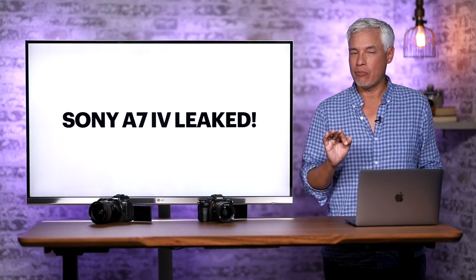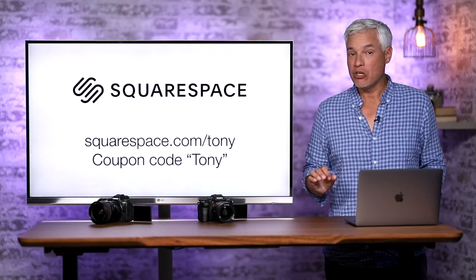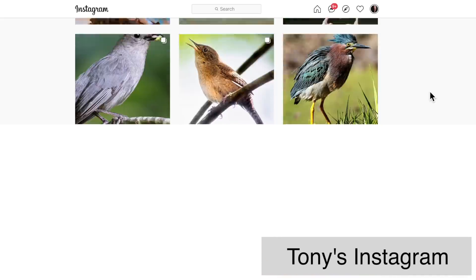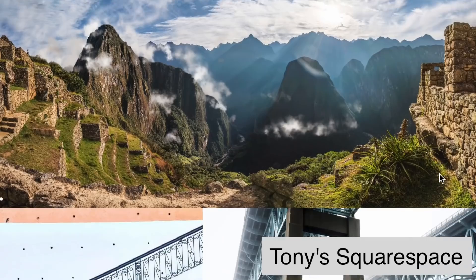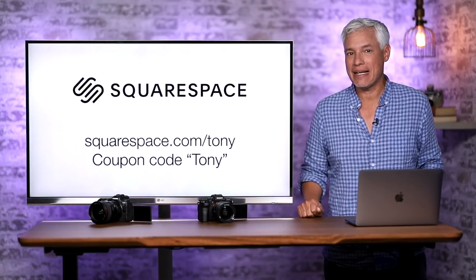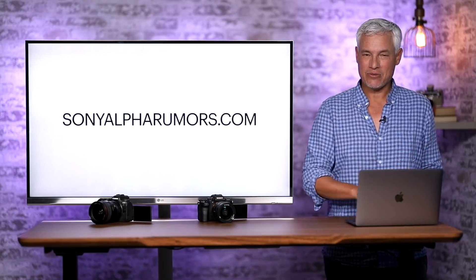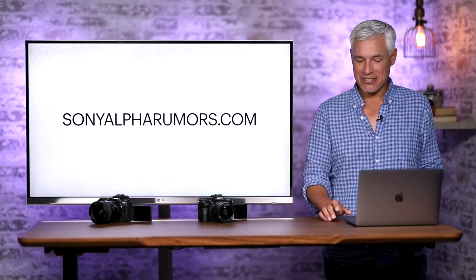I'm going to tell you all about it and compare it to the Canon R6, but first I want to thank our sponsor Squarespace. You need something better than simply social media. Your Instagram is filled with ads — it is not a good way to promote your work. Create your own website, get your own domain, take payments and appointments from clients, all in just a few minutes at squarespace.com/Tony. Set up your website for free and coupon code Tony gets you 10% off. Thanks to Squarespace and to SonyAlphaRumors.com for providing this leaked information — be sure to follow them.